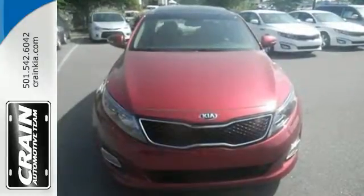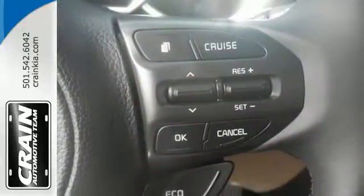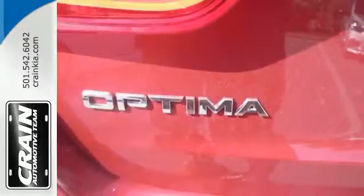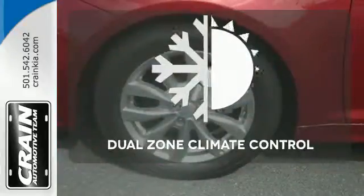An efficient, yet exciting drive is aided by the 6-speed automatic transmission with Sportmatic, vehicle stability management, and active ecosystem. A long list of conveniences begin with heated mirrors, keyless entry, a cooling glove box, and Bluetooth.